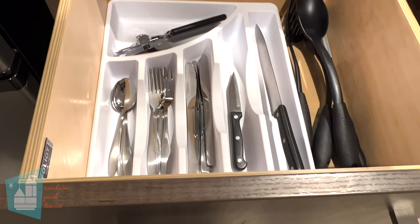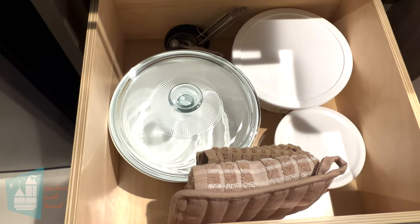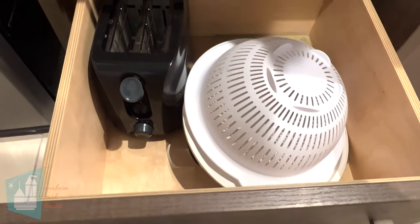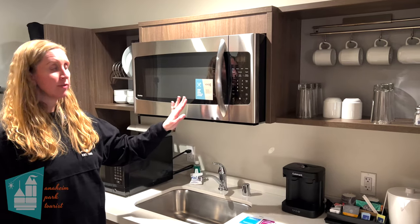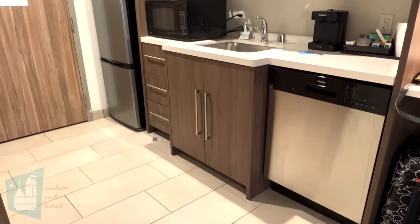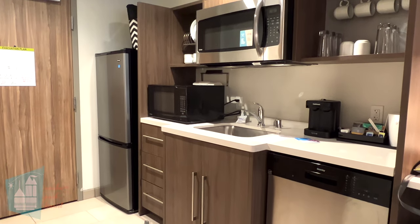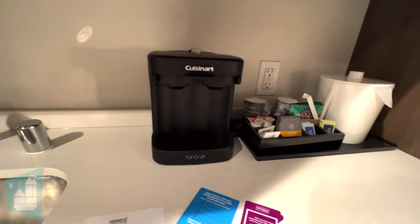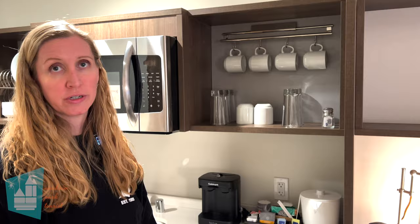Above the microwave are bowls and plates. In the drawers there's silverware and utensils; in the middle drawer there's some cookware, towels, pot holders, and measuring cups; and in the very bottom drawer there's a toaster, colanders, and a cutting board. A sticker on the microwave lets you know that portable cooktops with skillets are available — just ask the front desk. There's also glassware, salt and pepper, a coffee maker, an ice bucket, and a full-size dishwasher.